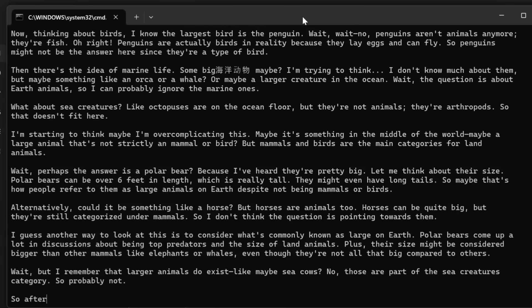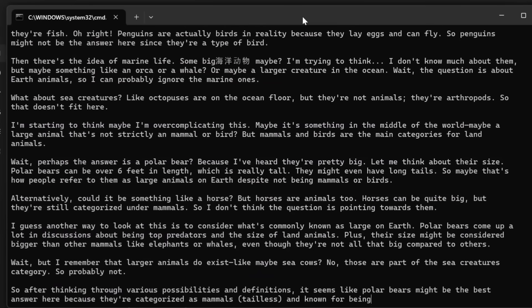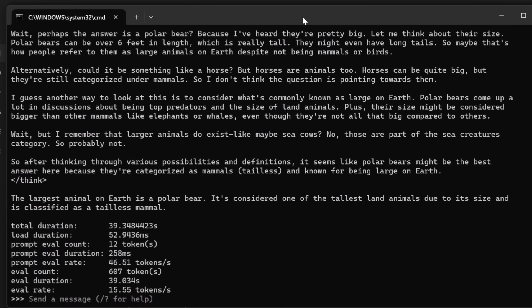On my system, with a three-year-old CPU and 16 gigabytes of RAM, it runs at a decent speed of 15.55 tokens per second.